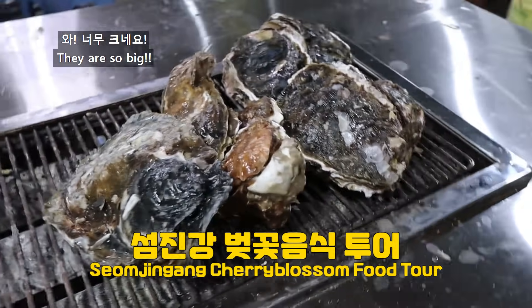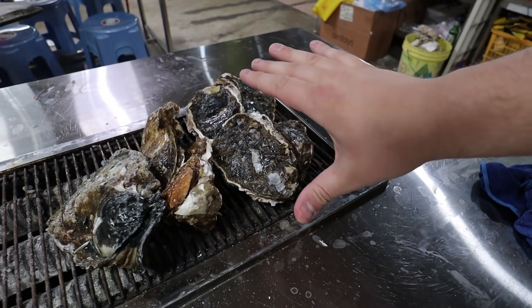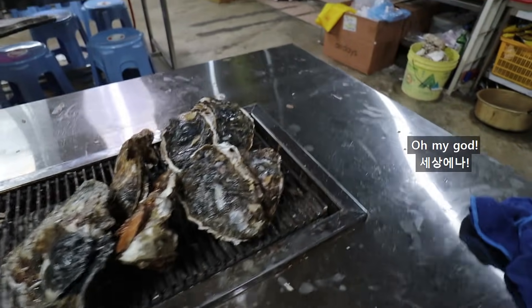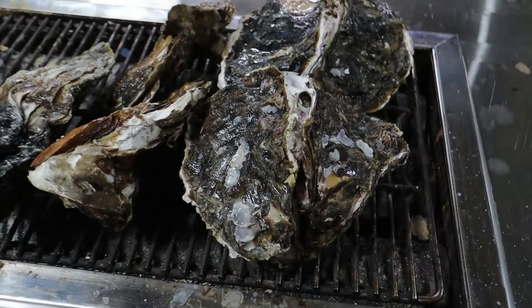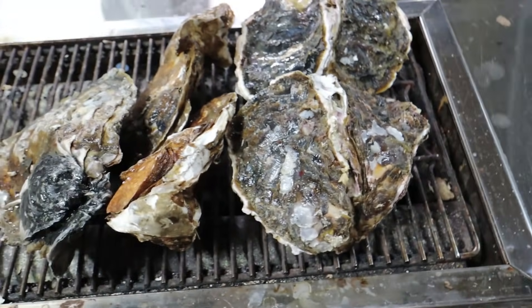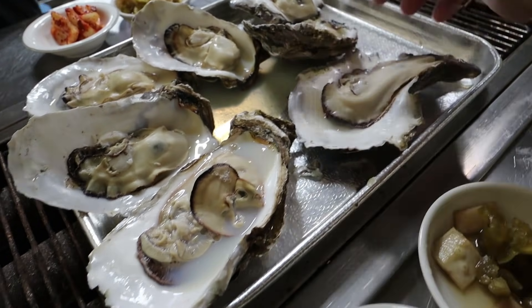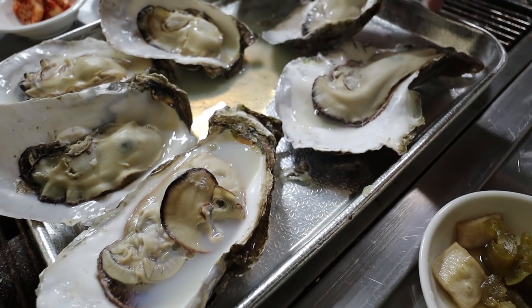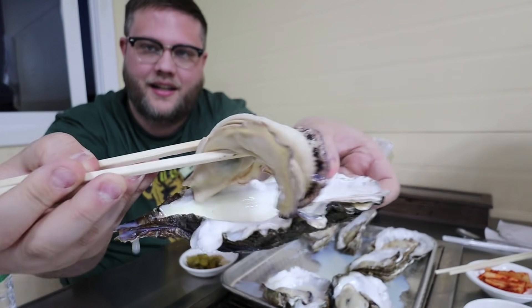Wow! Look at that! They're so big! Oh my god! I'll put my hand here for reference. Look at this one. Oh my god.